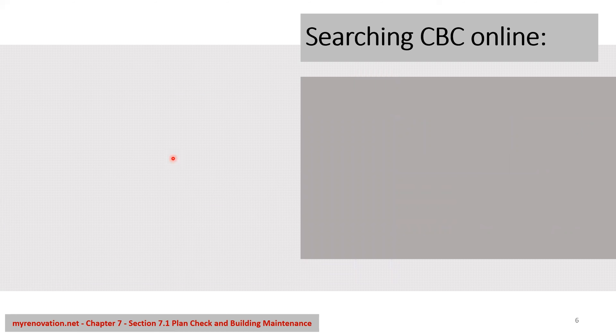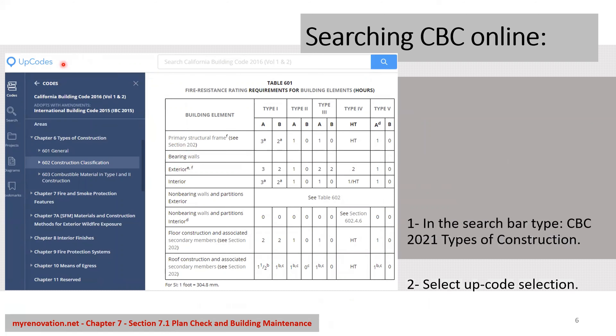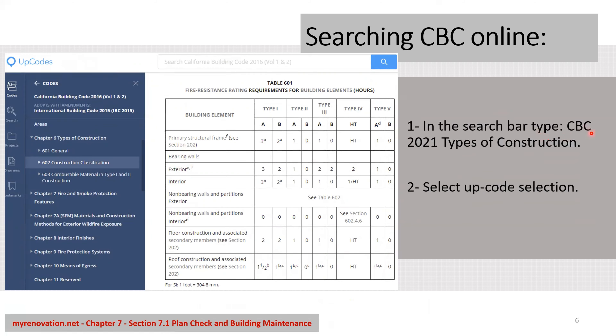So how do you search for the California Building Code online? It's actually very simple — I like to use UpCodes. All you have to do is type 'CBC 2021 type of construction' into the search engine. One of the links will be UpCodes. If you click on it, you will get the most recent building code.